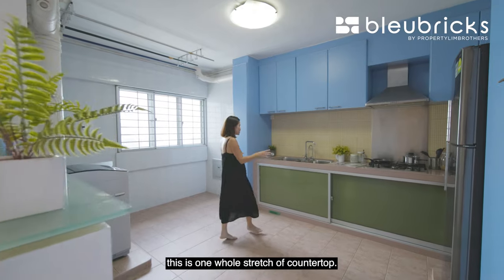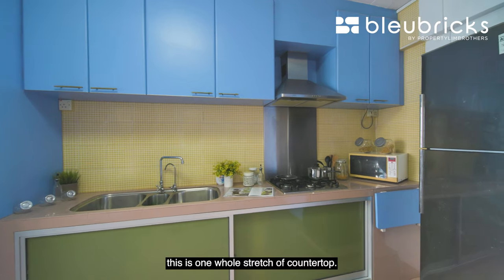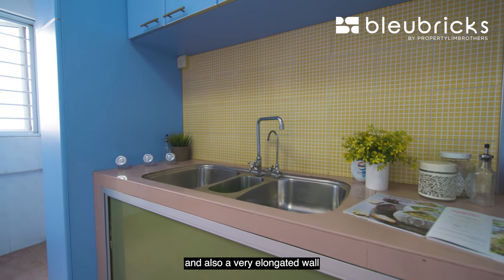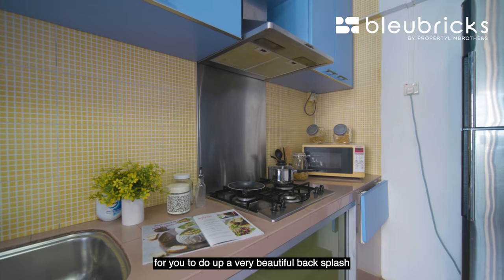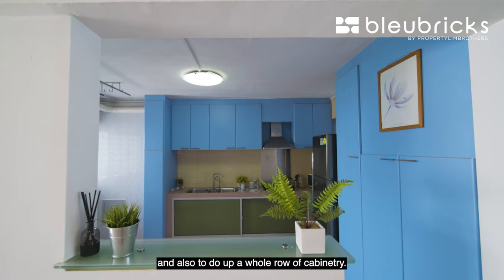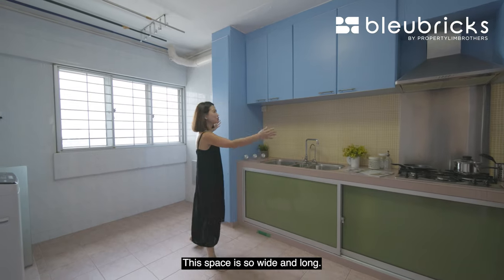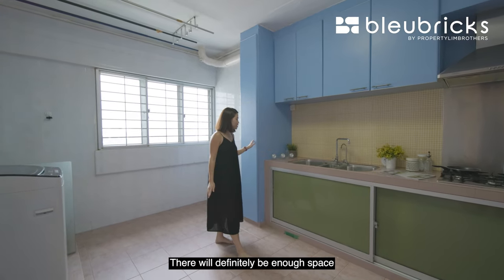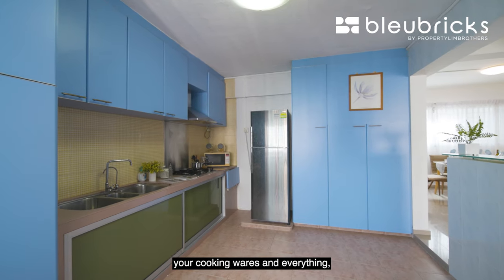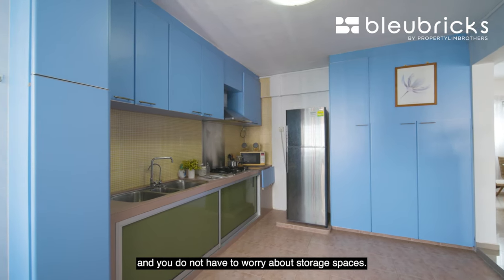Coming over here, this is a full-length stretch of countertop. As you can see, we already have a double sink and a very elongated wall where you can do up a beautiful backsplash — like a marble design — as well as a whole row of cabinetry. This space is so wide and long, there will definitely be enough space to store all your utensils, cooking wares and everything — no need to worry about storage.